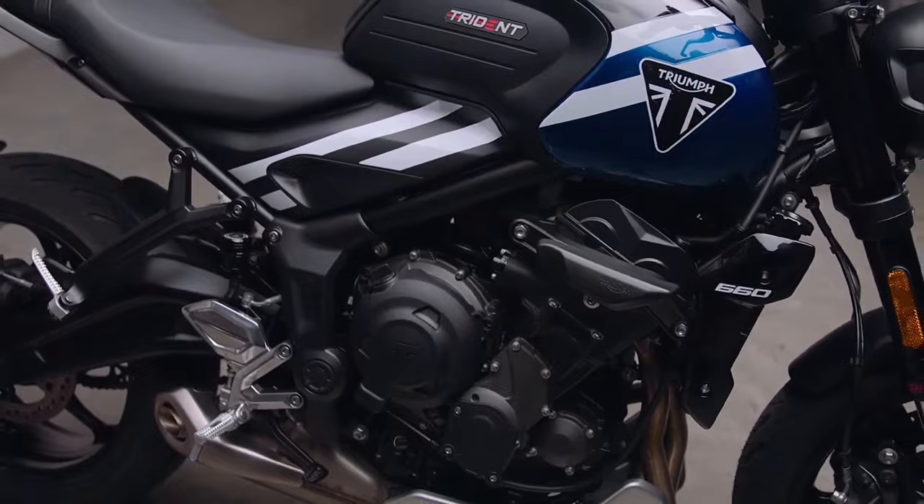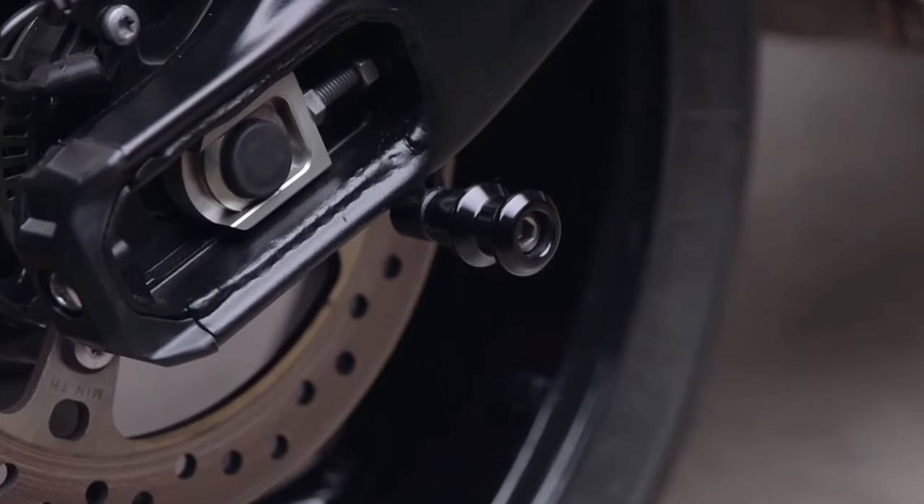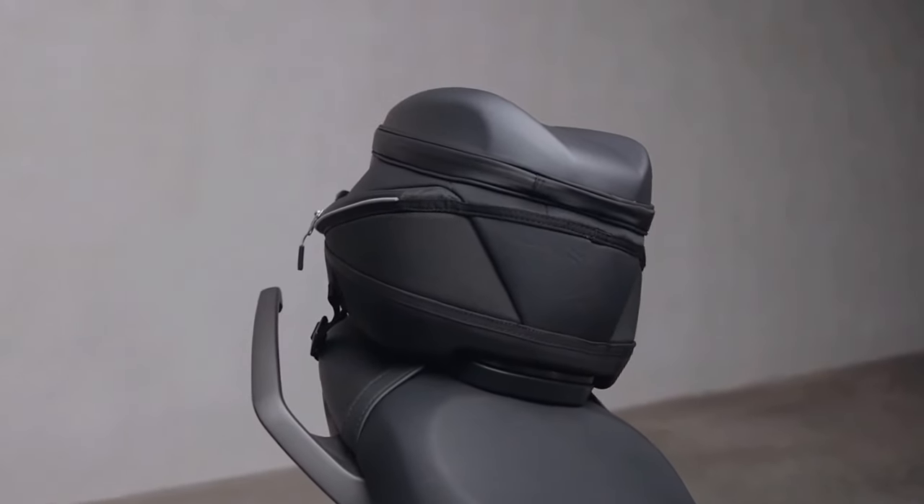The braking hardware remains unchanged and comprises 310mm dual discs up front and a single 255mm disc at the rear, both sourced from Nissin.